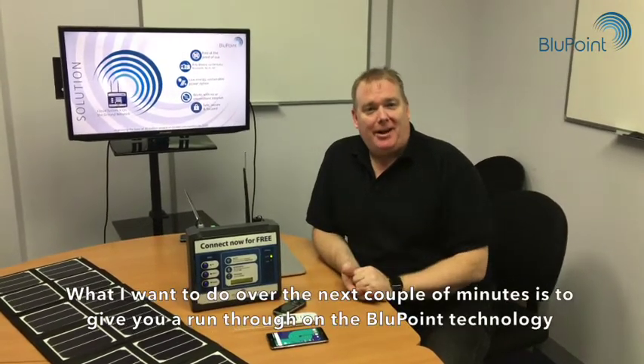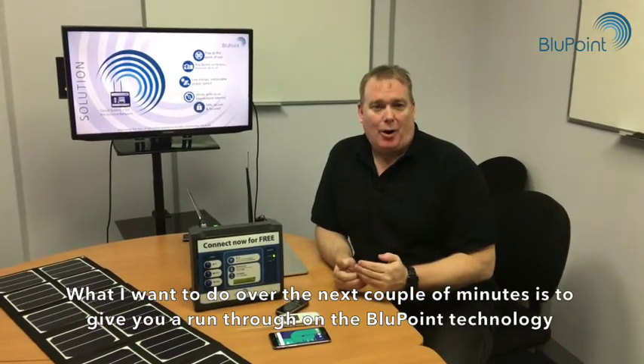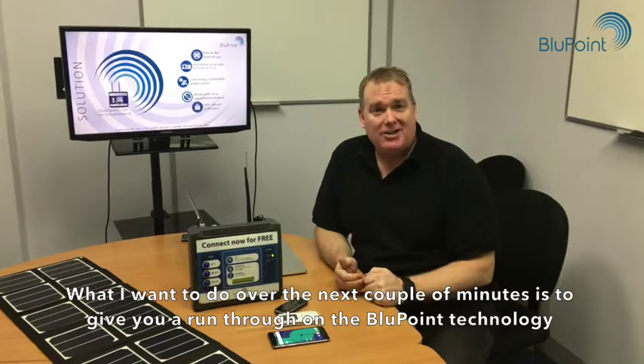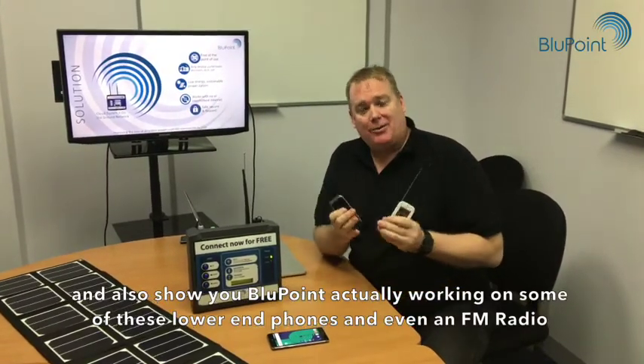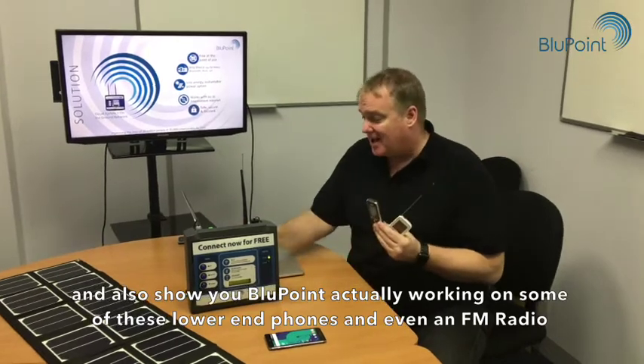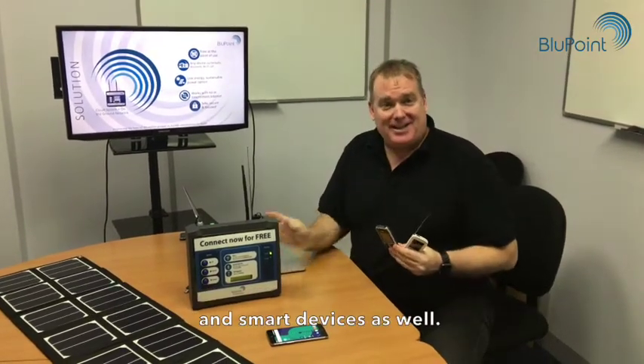Hello, my name is Mike Santa. I'm the founder of Bluepoint, and what I want to do over the next couple of minutes is give you a run-through on the Bluepoint technology and also show you Bluepoint actually working on some of these lower-end phones and even an FM radio and smart devices as well.